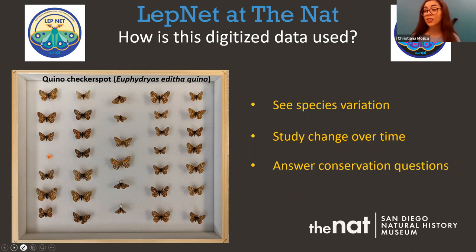One example is the Quino checkerspot butterfly, which is local to us and also protected. By having a large collection of Quino checkerspots, we can answer questions about whether its habitat or abundance is changing. We can also use the collection to train people — if they can see the variation within a species, they can better identify it when doing surveys. Having this data accessible means anyone with a question can explore our information to help answer it.